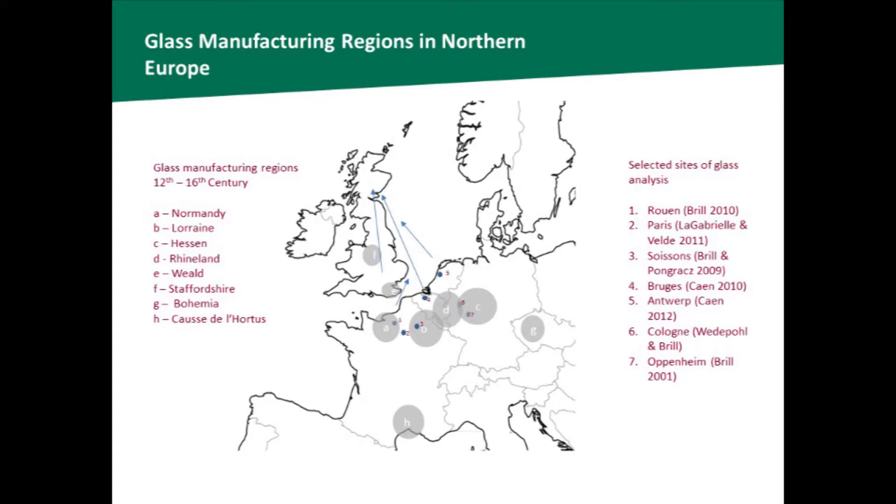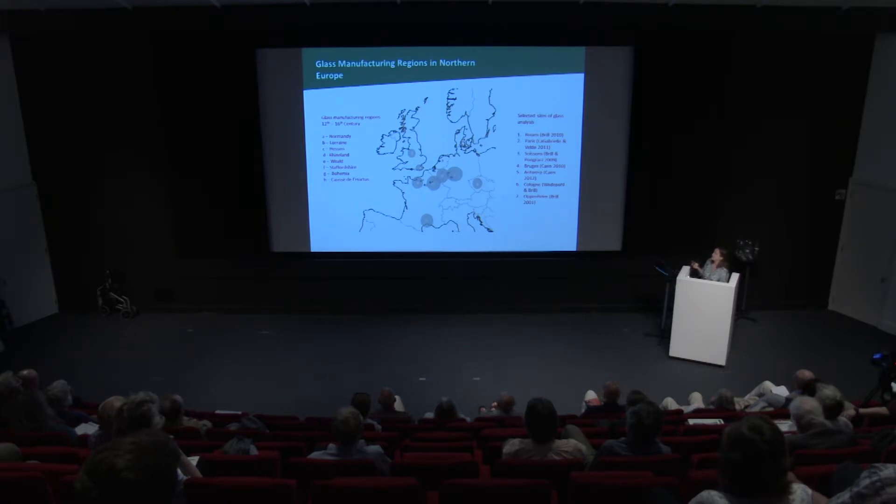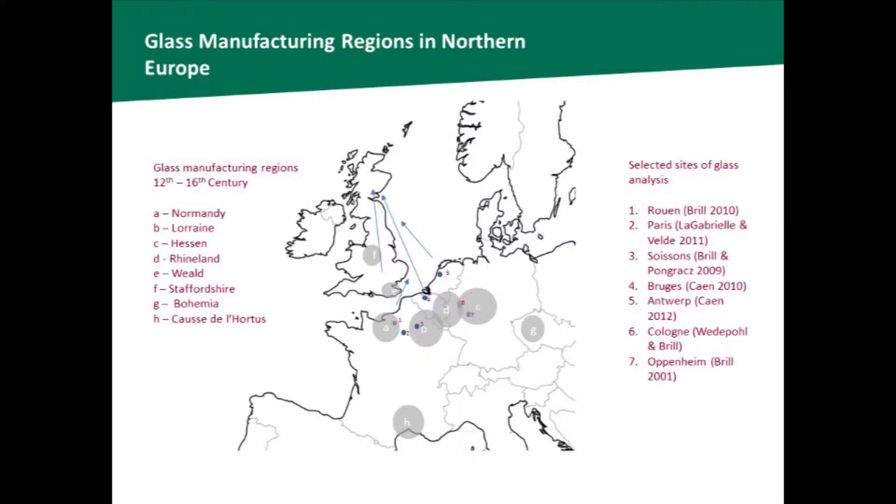Where might glass have come from to Scotland if it wasn't being made here? The main glass manufacturing areas identified from the 12th to 16th centuries are: areas in France — Normandy, the central-eastern parts of France such as Lorraine — and the German Rhineland areas. We also know of glass manufacturing in England, certainly in the Weald by the 13th century and in Staffordshire, where glass was being made for York Minster certainly by 1400. Scotland's main medieval trading routes were down the east coast, particularly with Bruges, so it's likely glass may have come from these different European regions up the east coast, or possibly from England by a coastal route.